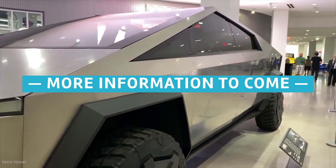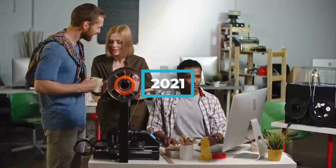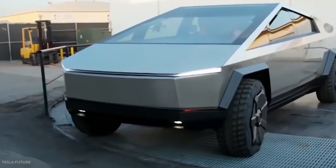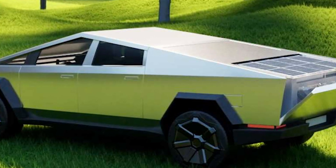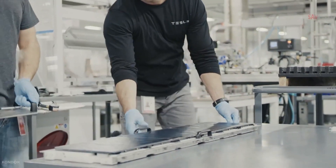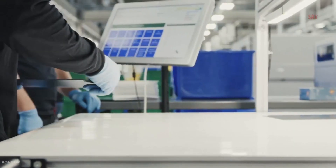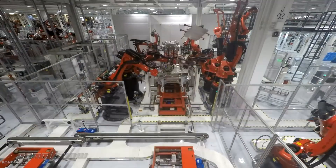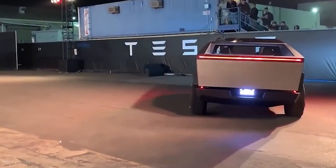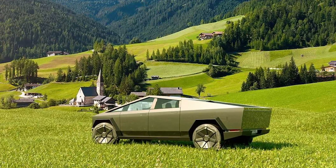With some Tesla Cybertrucks expected to be delivered in late 2021, the team behind the Cyberlander knows it has to get the camper ready for production quickly. The schedule is made even more tricky because the Cybertruck's final form and dimensions have yet to be released. So while prototyping work on the Cyberlander continues, work on the final build has to wait for Tesla to lock down the specs. The Cyberlander will be built close to where the Cybertruck will be manufactured in Gigafactory Austin, Texas. The company hopes that one day customers can order the two together and have the Cyberlander already installed at delivery.